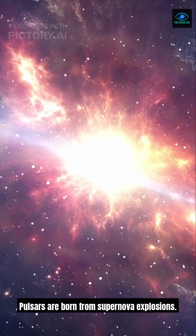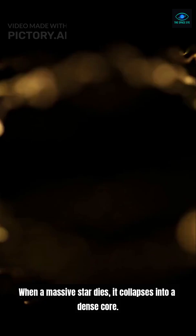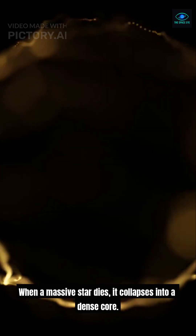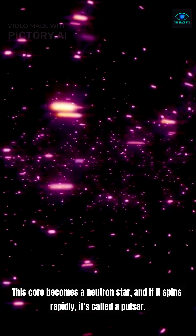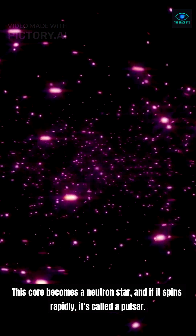Pulsars are born from supernova explosions. When a massive star dies, it collapses into a dense core. This core becomes a neutron star, and if it spins rapidly, it's called a pulsar.